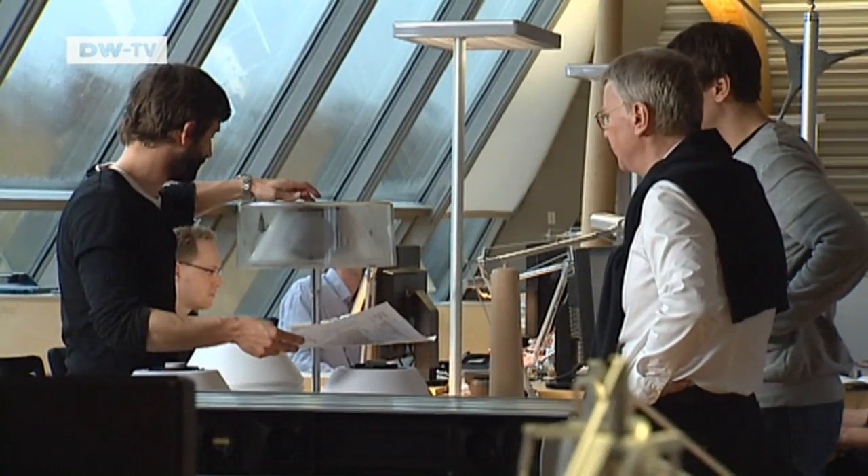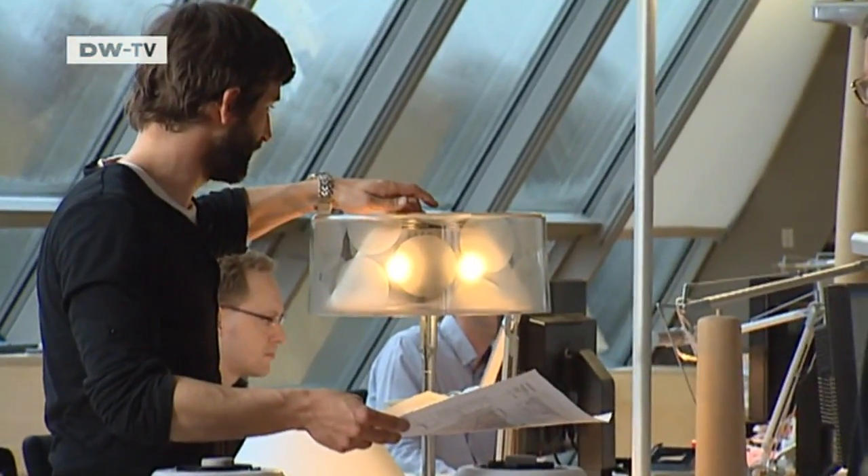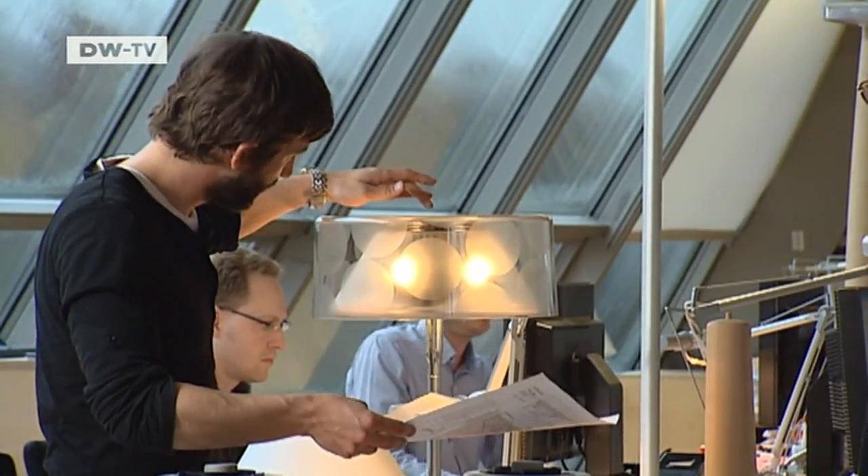LEDs are getting better, so now it's really fun to come up with new lamps. I say the future belongs to LEDs. Tobias Grau will be presenting his newest creations next week at the IMM Cologne Trade Fair, lit, of course, by LEDs.